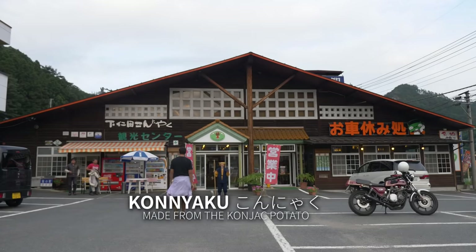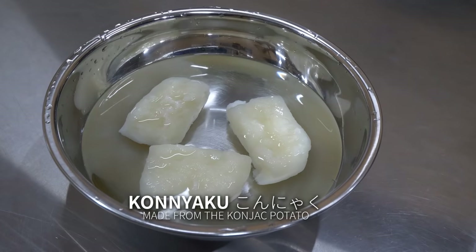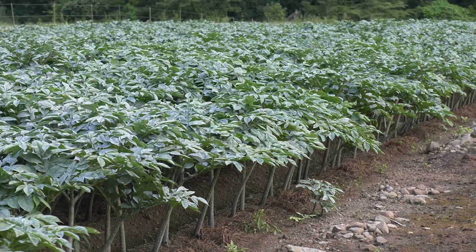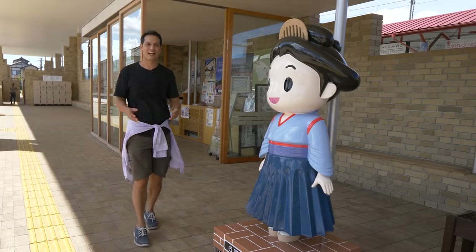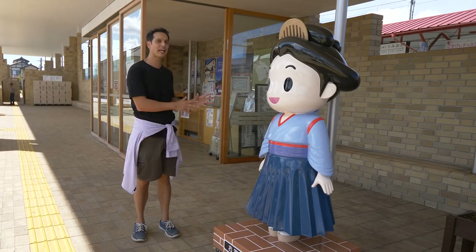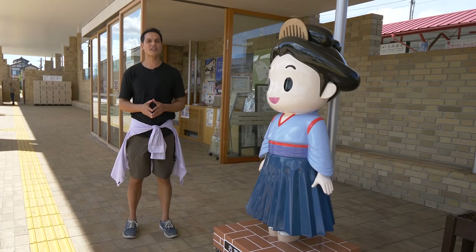The area is also famous for konyaku, a rubbery jello food used in a lot of Japanese cuisine. It's made from the konjak potato and takes the flavor of the sauce or ingredients around it. What an amazing adventure we had today — it was like taking a trip back in time. If you're interested in learning where Japan came from and what makes it the country it is today, make the trip to the Jobu Silk Road in Tomioka.